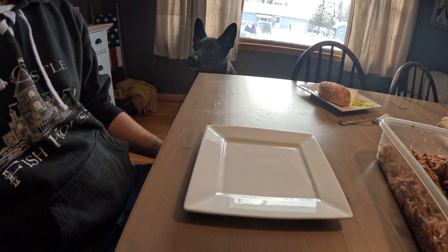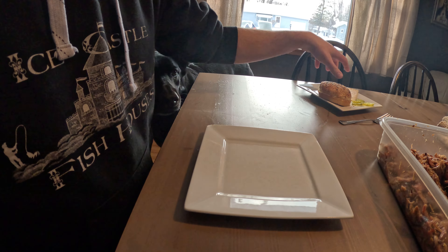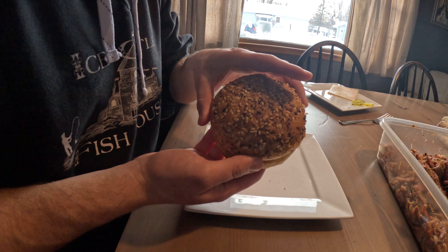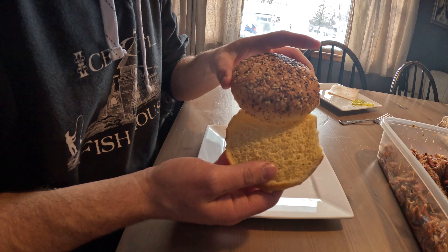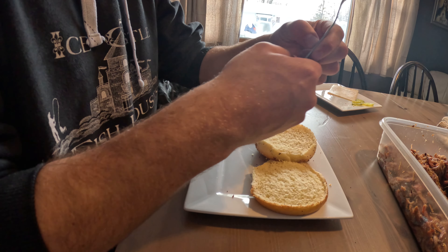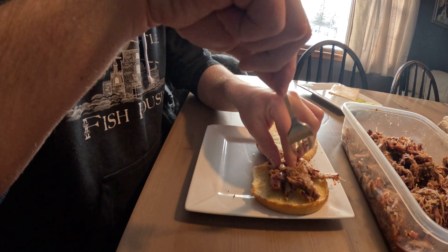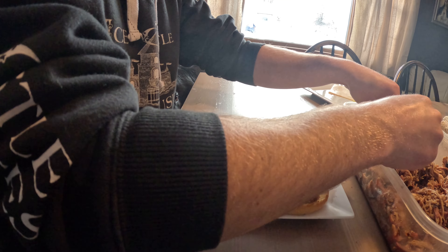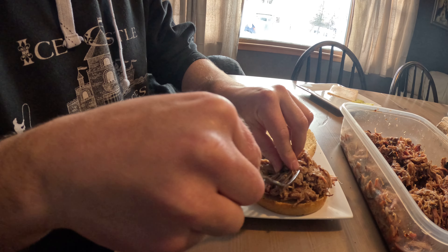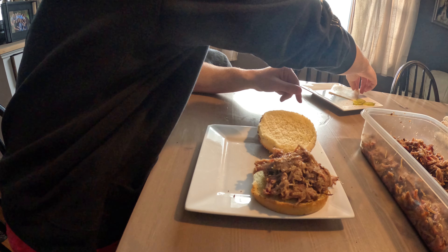Look at that pork — it looks awesome. Some of you might be asking why I don't have barbecue sauce on this. I am of the opinion that if you smoke something really well, barbecue sauce tends to cover up the smoky flavoring, so I usually never put it directly on my meat unless it's like ribs. I will put it on a sandwich though.